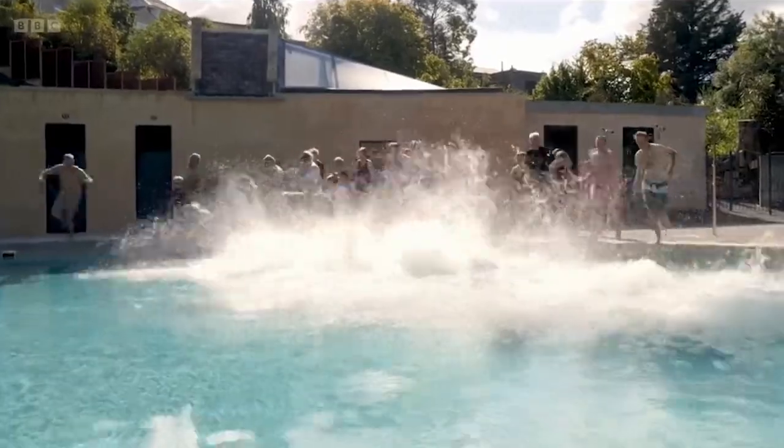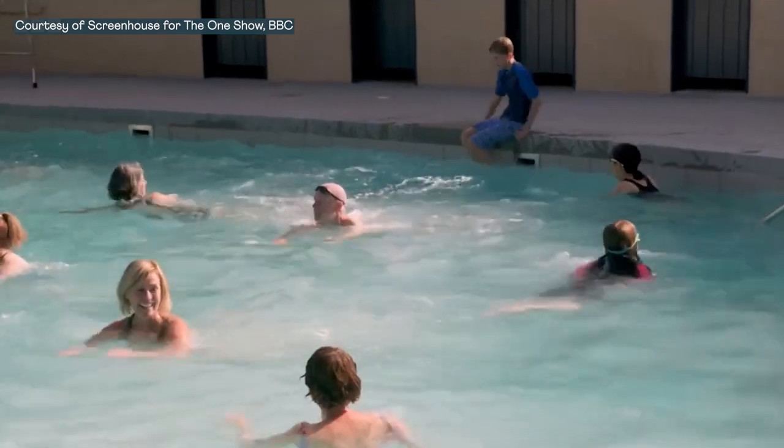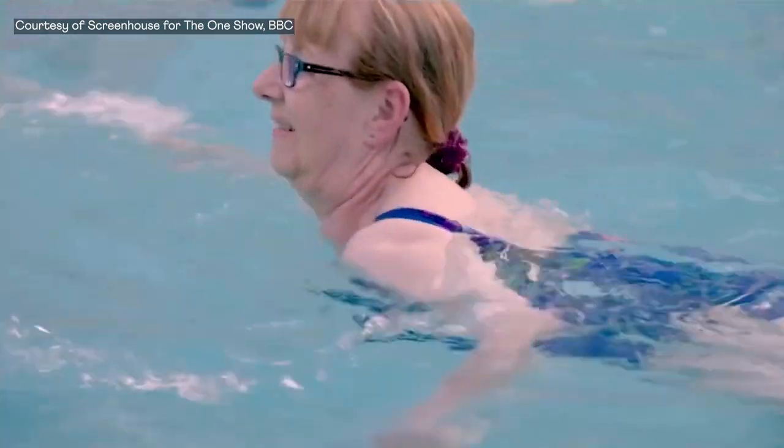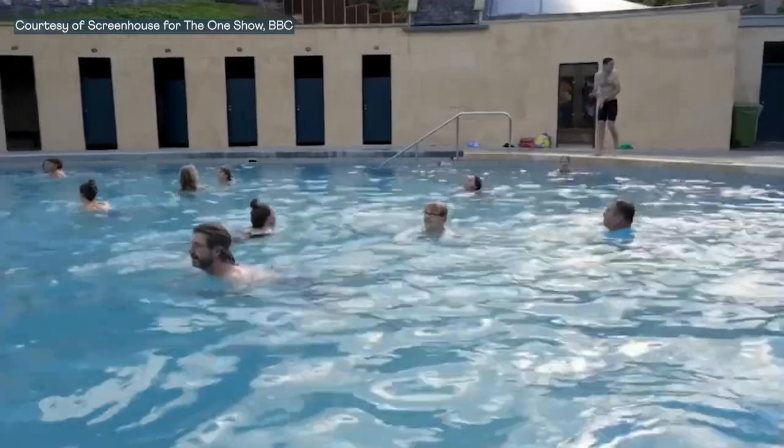The project faced many challenges, but has now become a feature of community pride, a revived national treasure and a facility of great therapeutic benefit and health to all future users. Come and join us for a swim.